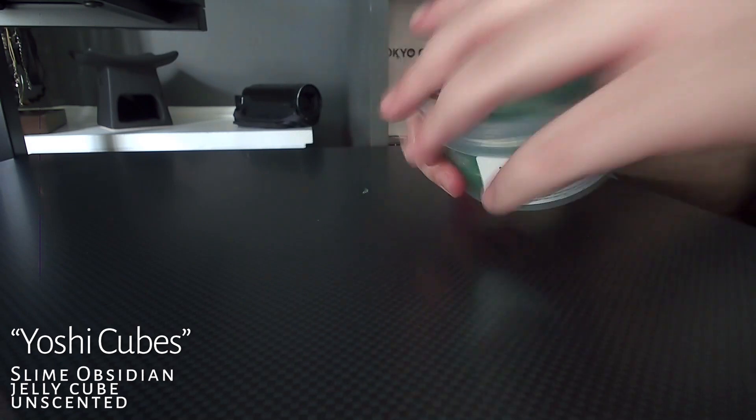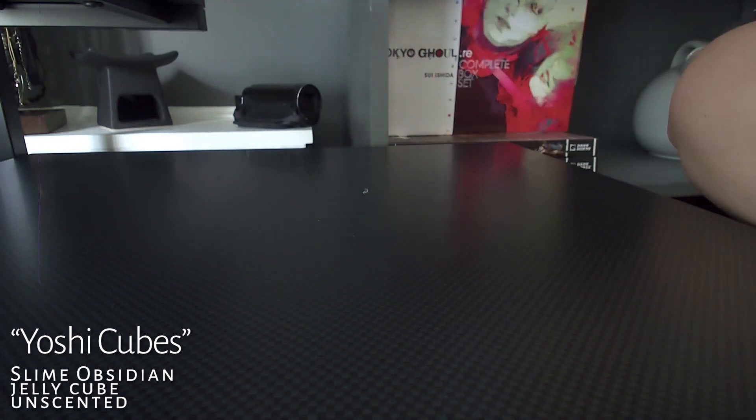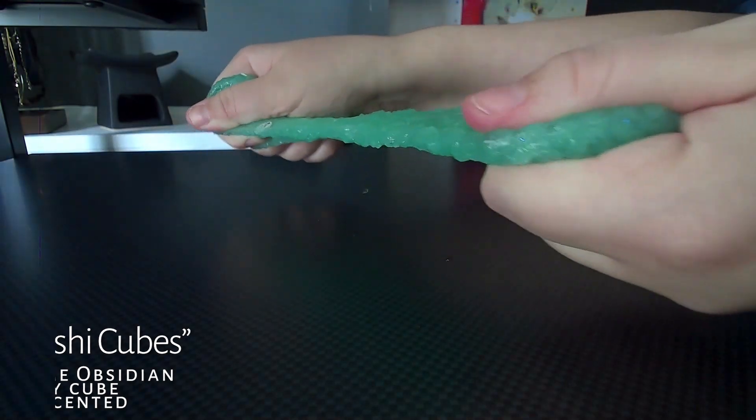Next is Yoshi Cubes. This was my first cube slime — I believe it was a cube jelly. Obviously this is after all the cubes were popped. I love this so much. I'm going to give it a 9.5 out of 10.